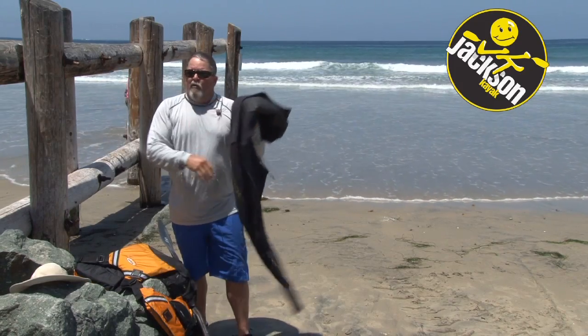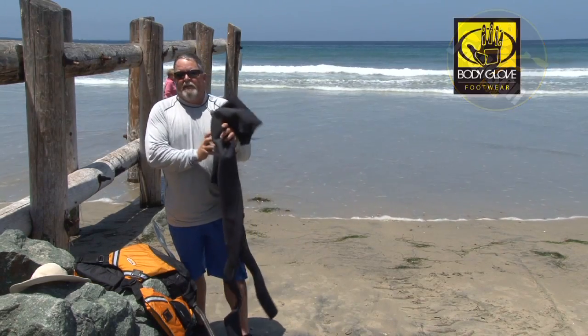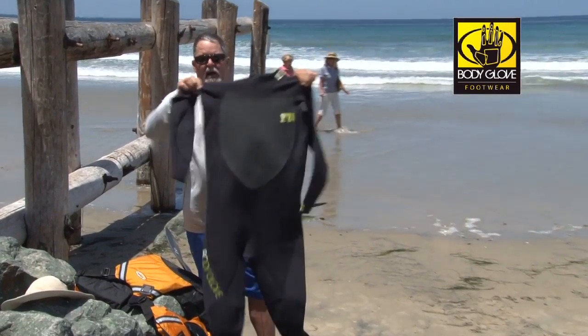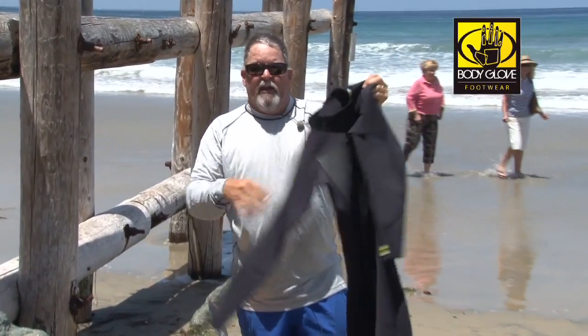A wetsuit. Now if the water is warm you may not necessarily need this, but it does give you a little bit of extra protection. I've got this nice Body Glove wetsuit and it's very flexible so I can paddle really well in it. It gives me warmth and it also protects my body if I get hit by the kayak.